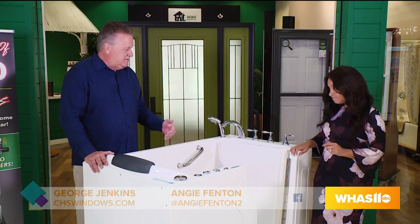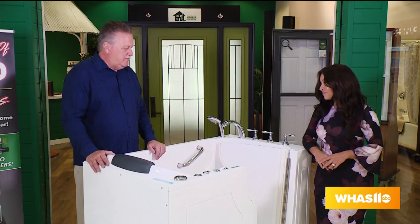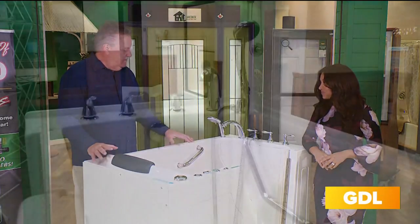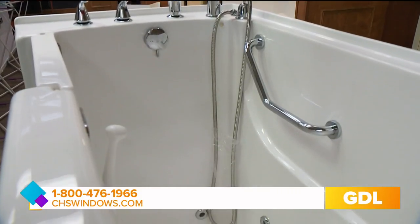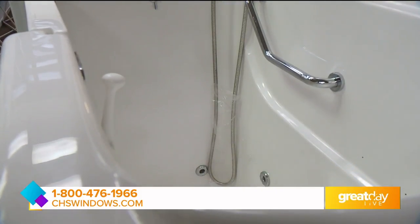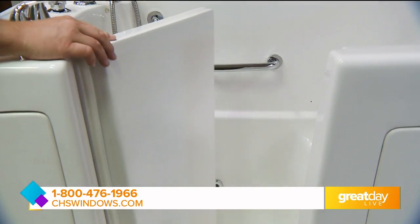Well, the number two accident in the home is people slipping and falling getting out of bathtubs. We all want to stay in our homes as long as we possibly can. This is a walk-in tub, and what a lot of people do is look at it and say, 'that's too big for my bathroom,' but this is actually designed to fit in a five-foot bathtub. We can put this unit in just about anywhere.